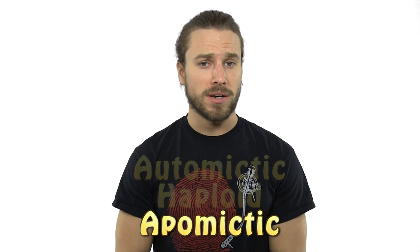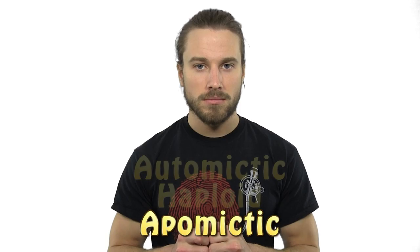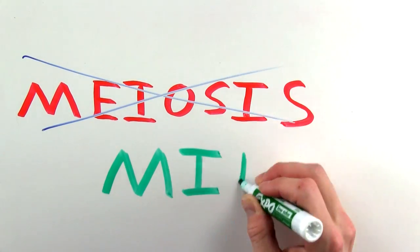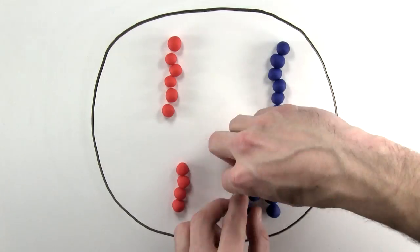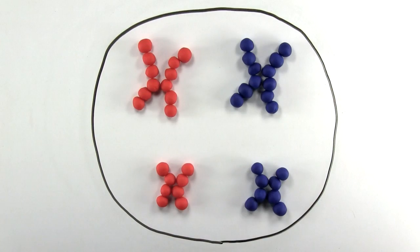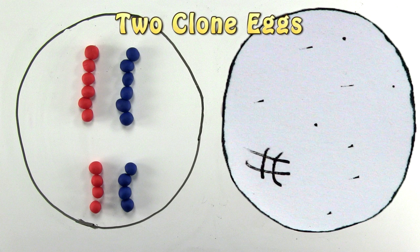The third major way parthenogenesis is done is by apomictic parthenogenesis. This is another way genetic clones are made. In this case, meiosis does not occur — only mitosis — so there is no crossing over or reduction of chromosomes. The cell duplicates its DNA, divides once, then the resulting egg develops into an offspring genetically the same as the mother. A lot of plants do this. Also, a few species of the Timema stick insect have been discovered reproducing this way without any kind of sex for over half a million years.